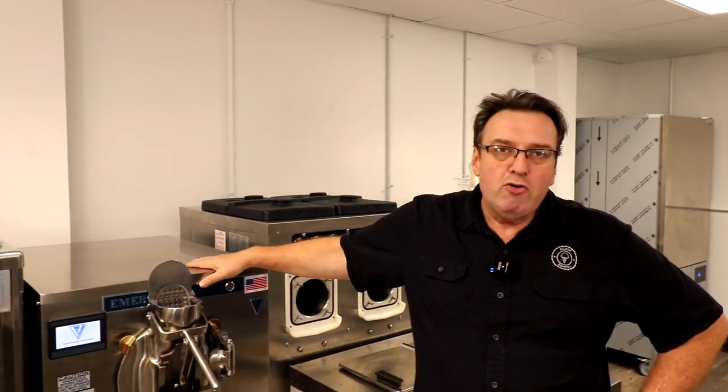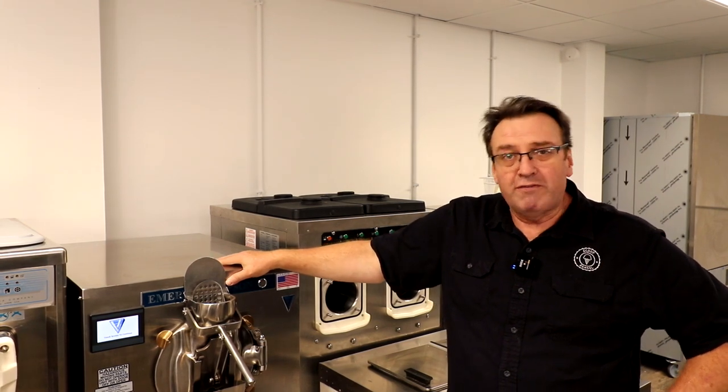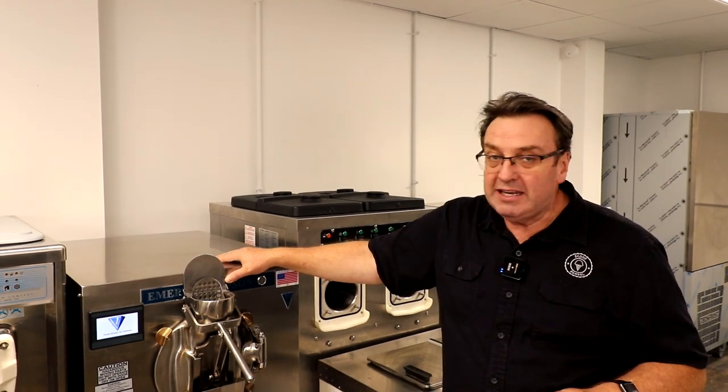But just recently, we had a new arrival — our Emery Thompson 12-quart batch freezer. We've only just received it. We've had our first class with it, and honestly, it's a great little machine.